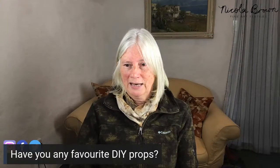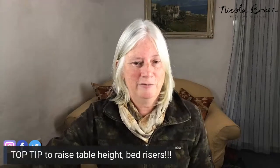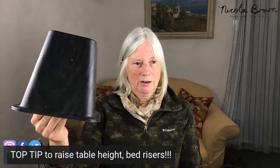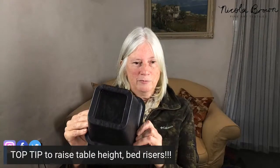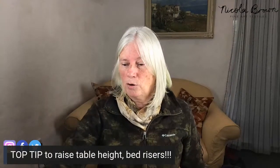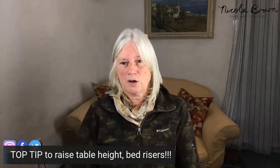Let me share another top tip for display. These are called bed risers — I first discovered them in America, in college towns, sold in places like Bed Bath and Beyond. They raise a bed up off the floor so students can store things underneath. But they are absolutely fantastic for raising the height of your tables on a stand, giving you extra space underneath and creating more interest. I often have one table at regular height and another slightly higher, slotted in at a right angle — because space is very expensive at higher-end shows.